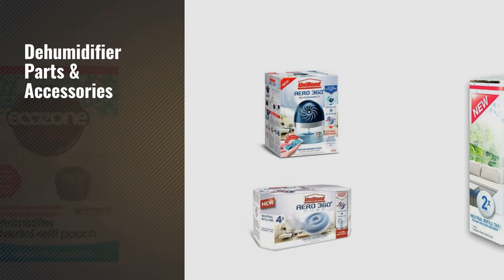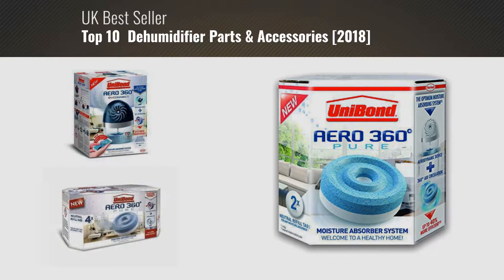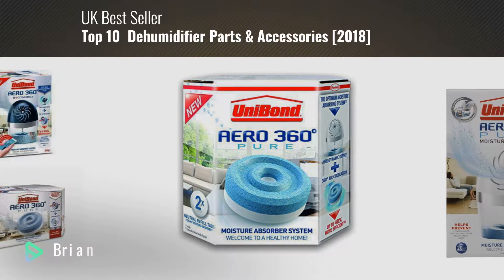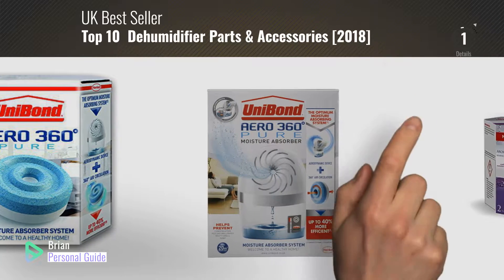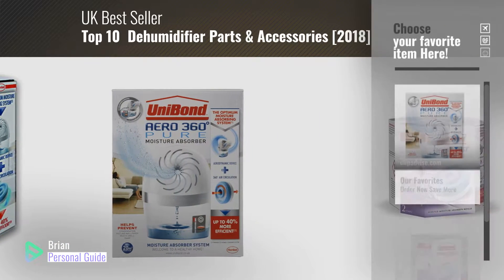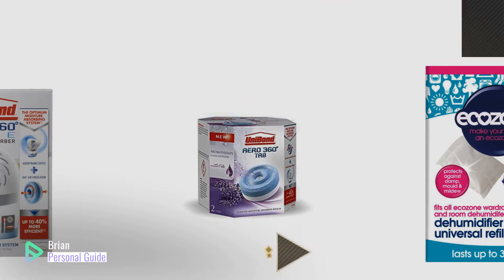If you're looking for dehumidifier parts and accessories, this video is for you. My name is Brian, your personal guide. Welcome to our channel. At any time, you can click this circle in the corner and get more info and real-time deals on your favorite products.